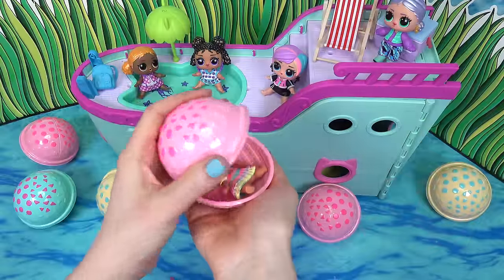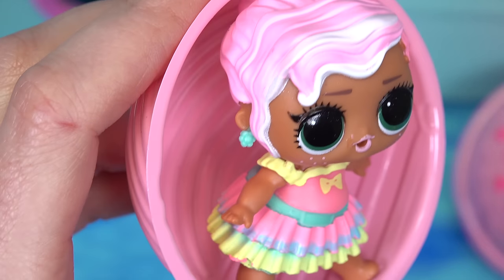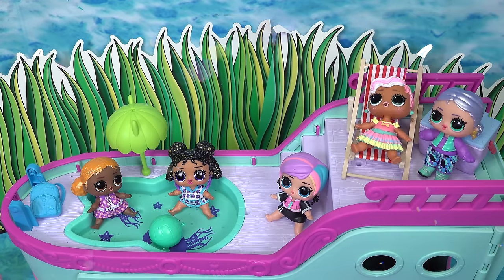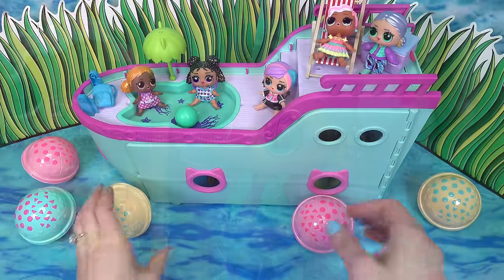Six more friends to add to our cruise ship. We've got Mrs. Pink, and let me tell you, she's got a lot of pink on her. Mrs. Pink is gonna be relaxing here on this chair, getting some sun raisin. And I'm cooling off.